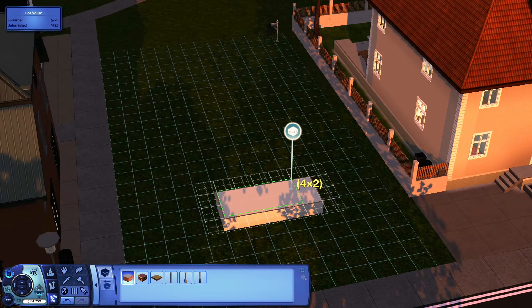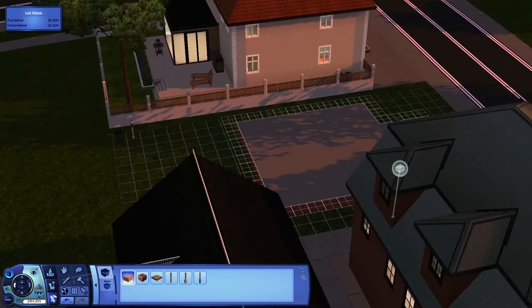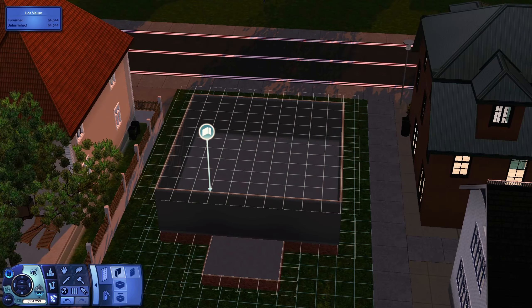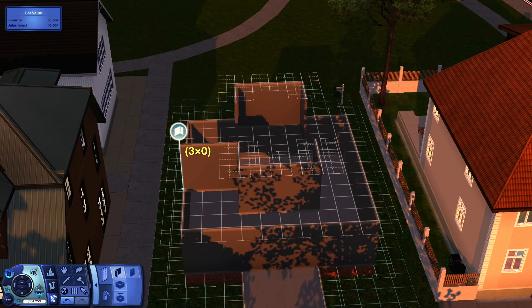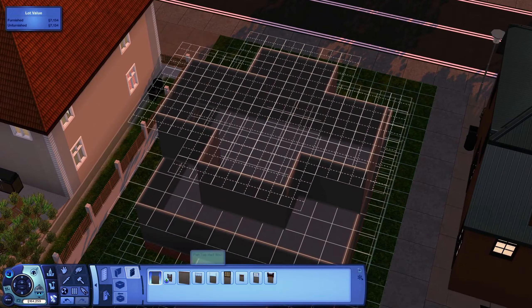Welcome everybody to episode 35 of my speed build series. Today we are building another family home. I'm just building a small family home. It's really small, especially compared to the one next to this.